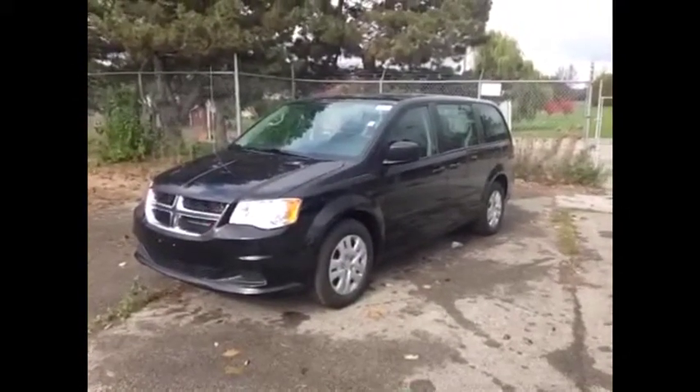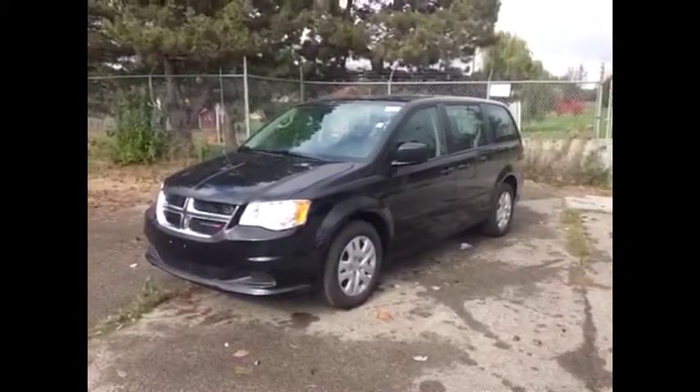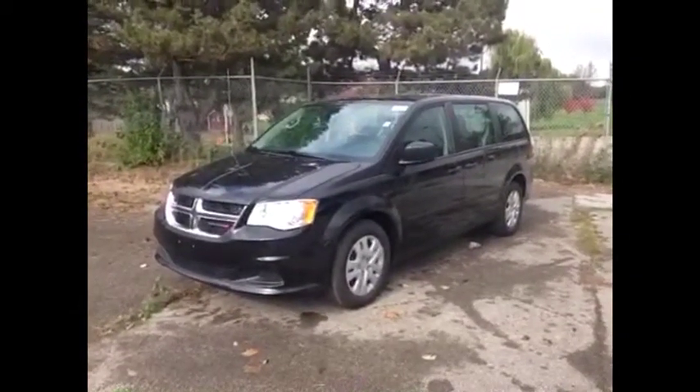Hey guys, we're here at McIver Dodge Jeep in Newmarket, Ontario, right across from Upper Canada Mall, and today we're looking at a brand new 2014 Dodge Grand Caravan.